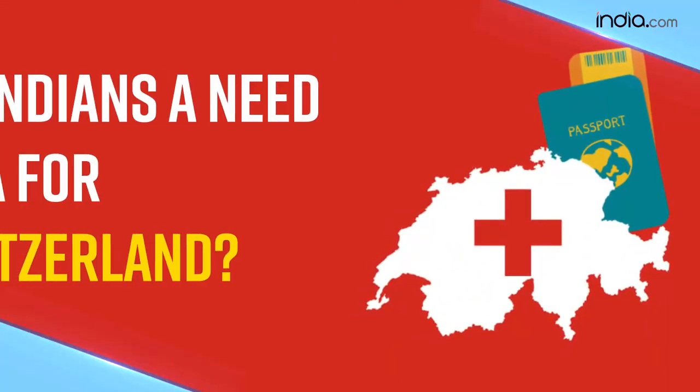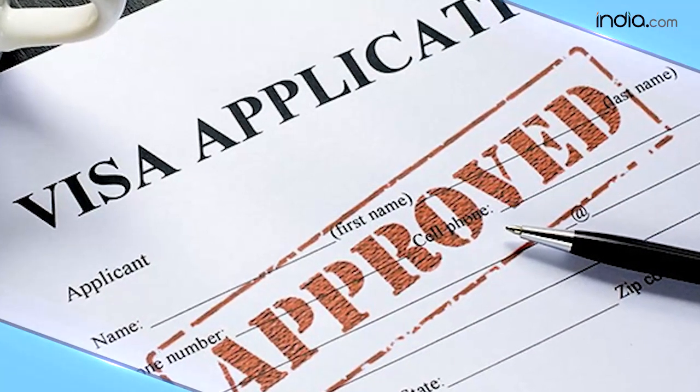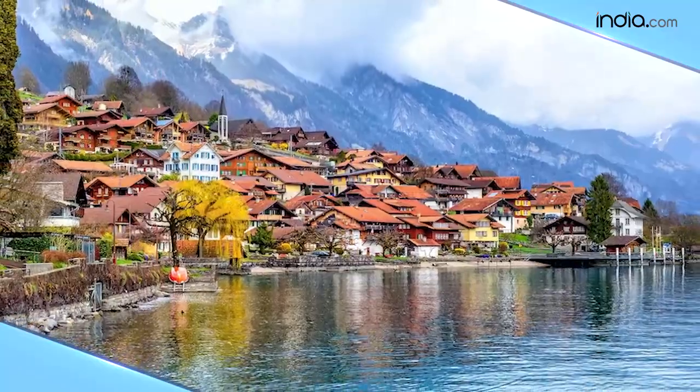The first question: do Indians need a visa for Switzerland? Yes, all Indian passport holders do need a visa to travel to Switzerland, and the maximum stay allowed is up to 90 days.